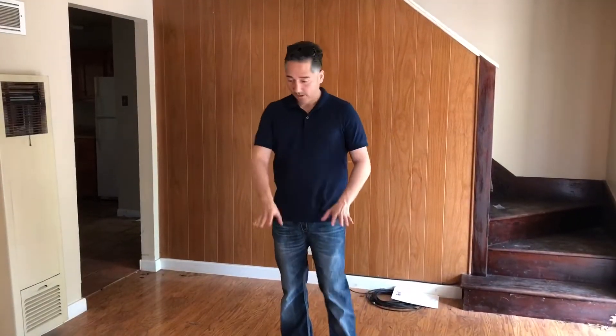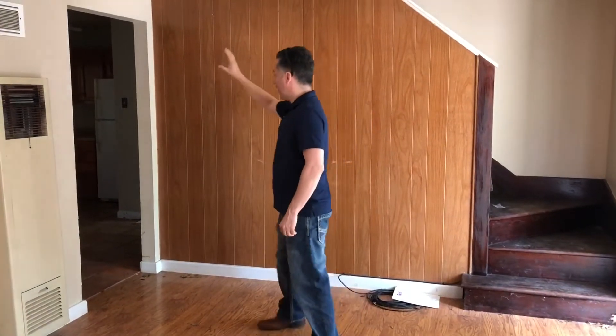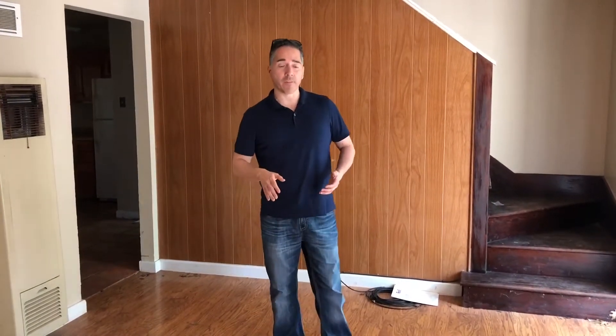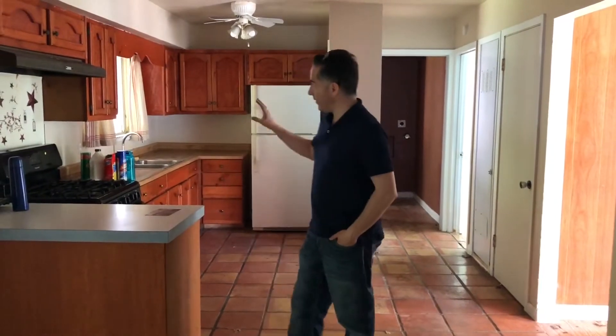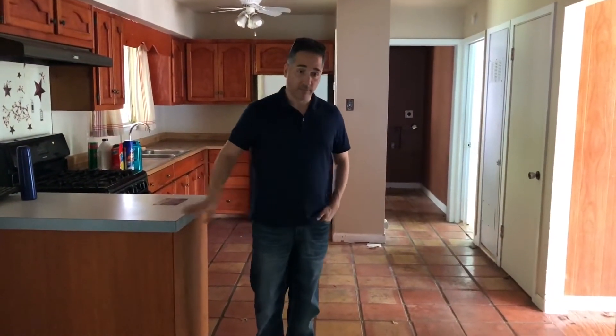It is so dated. You have one floor, two floors, three floors, paneling, kitchen cabinetry is old, appliances are just old. I don't know if we're going to do something with this property. So we're in the kitchen right now and as you can tell it is very, very dated. There's nothing salvageable here plus this floor is terrible.